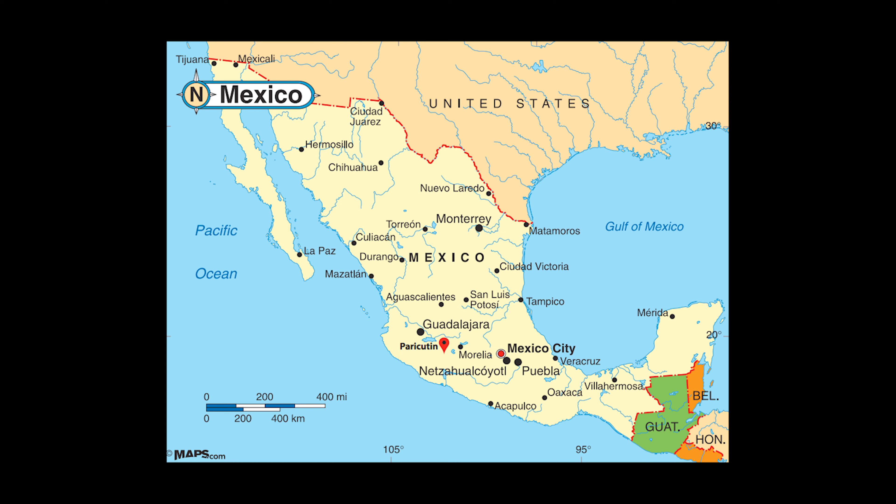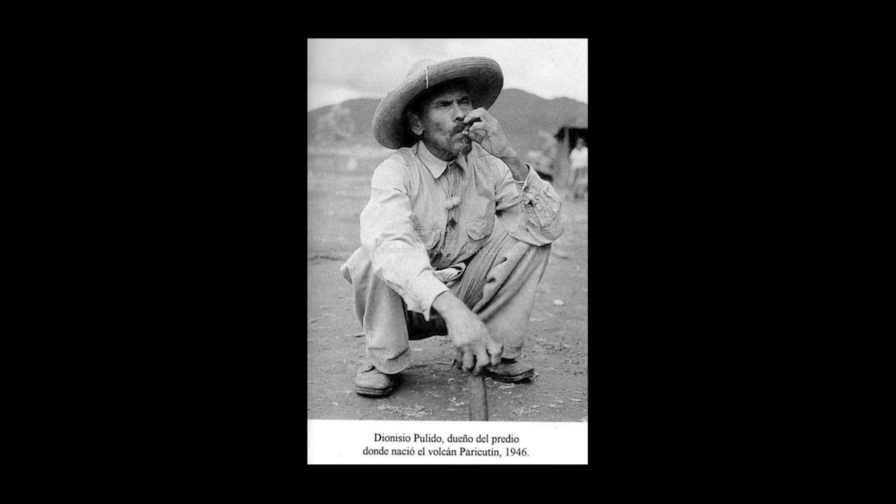One of the questions people ask is: how do volcanoes start? Has anyone ever seen a volcano from the beginning of its life to maturity? The answer is yes. This is from southern Mexico — a man named Dionisio Pulido. This is a direct quote from him in English.